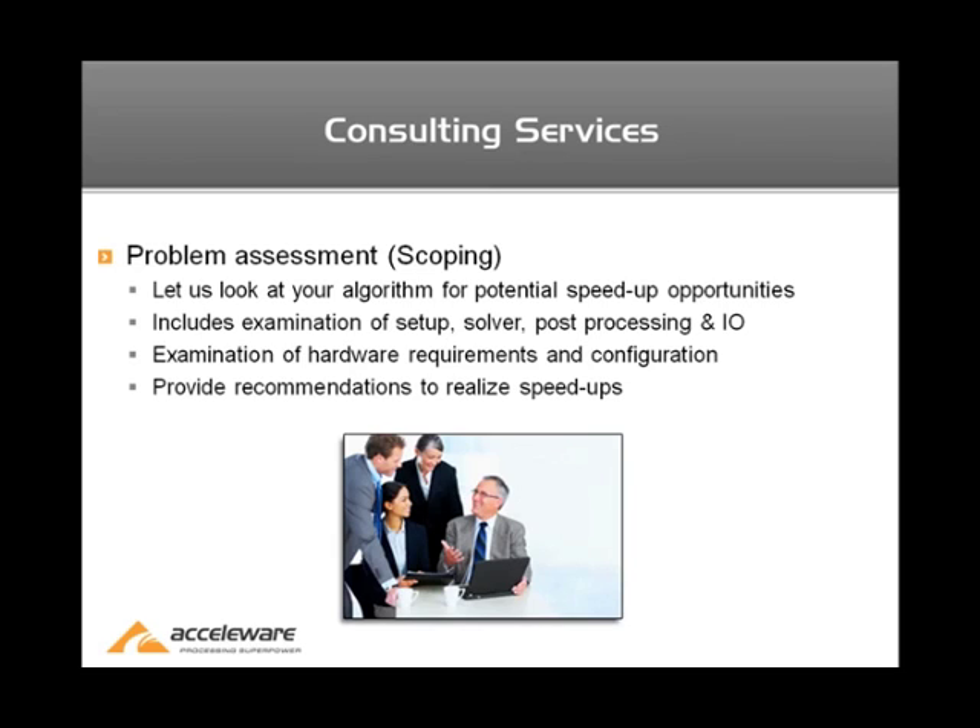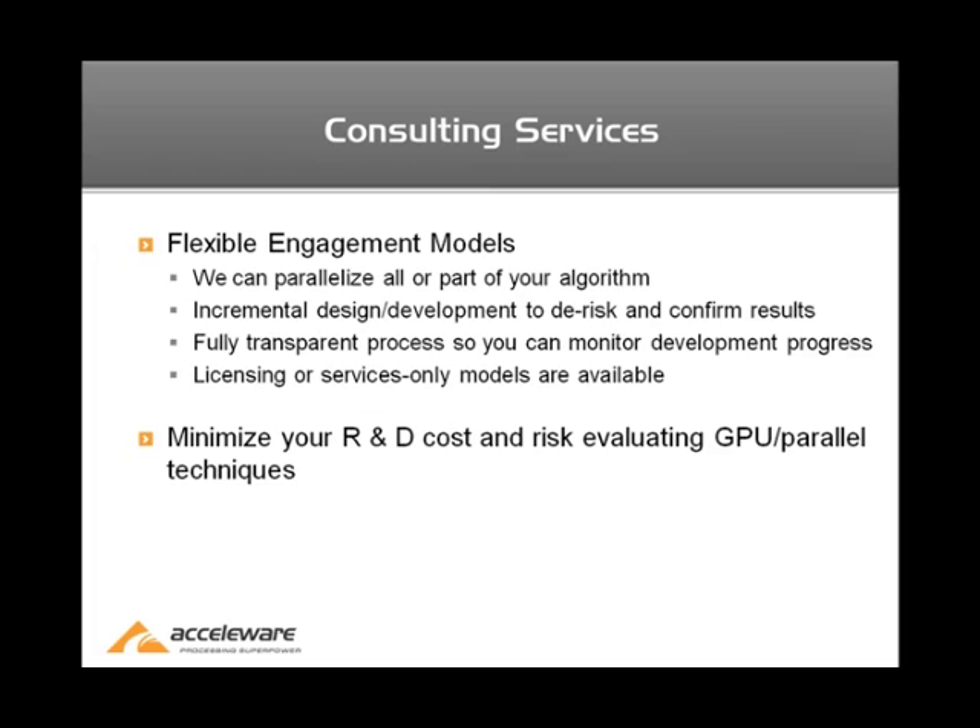The way our consulting services work is we typically begin by scoping the problem, or assessing the problem to determine where, if any, there are going to be potential speed-up opportunities. We begin by examining the setup time, the solver, any post-processing or I/O required, as well as what type of system the software is going to be run on — whether it's a legacy hardware system or a brand new cluster with the latest hardware. We analyze both aspects and then provide recommendations to realize speed-ups.